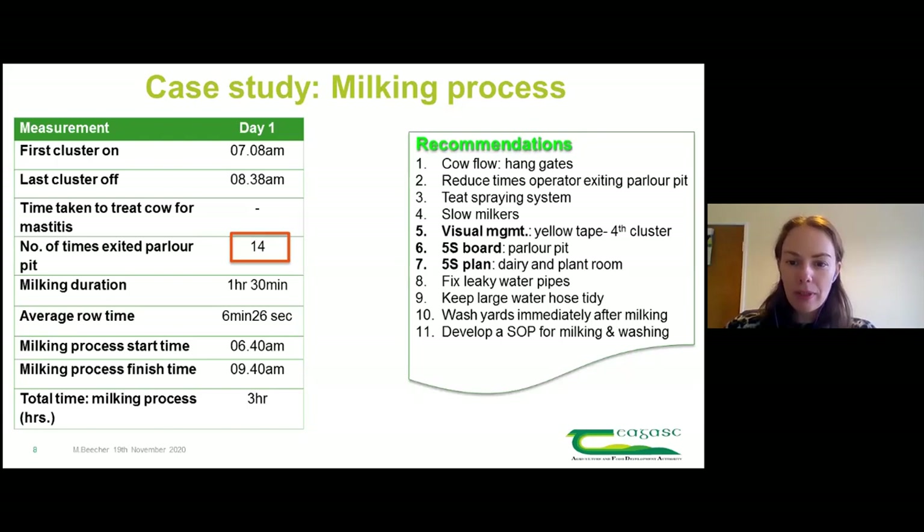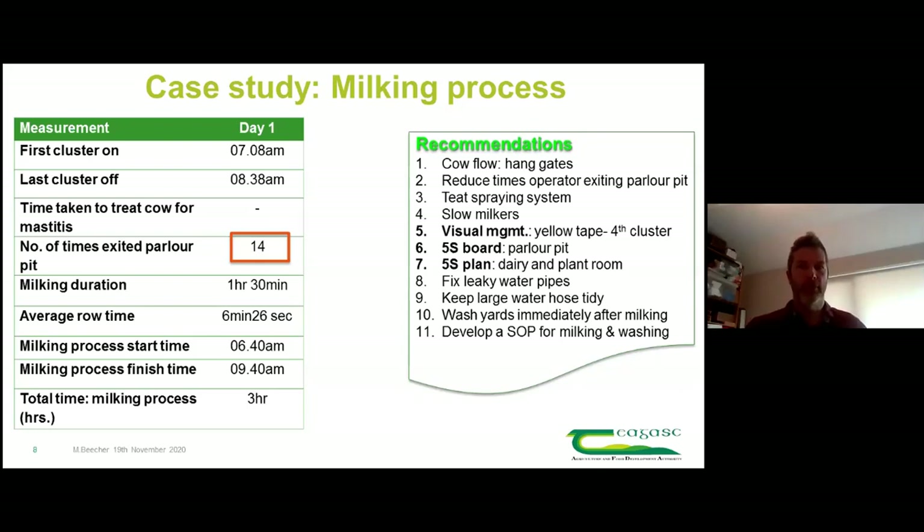We came up with a number of recommendations. Aidan was involved in that process, and the key thing was that he was consciously aware of most of those things himself - but it was only when we pointed them out that he said 'actually yeah, that is right.' It gave him the spur to go and make adjustments.